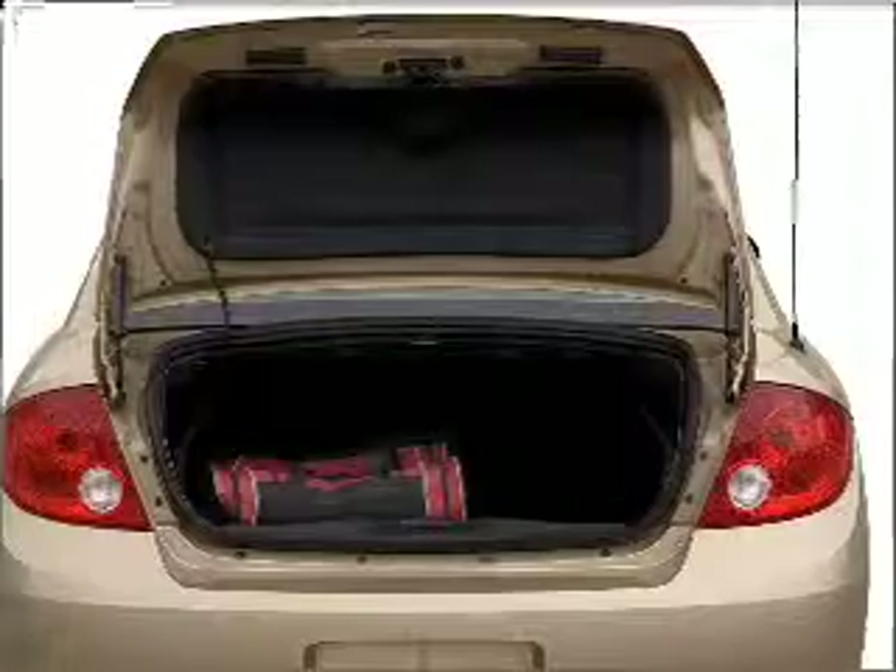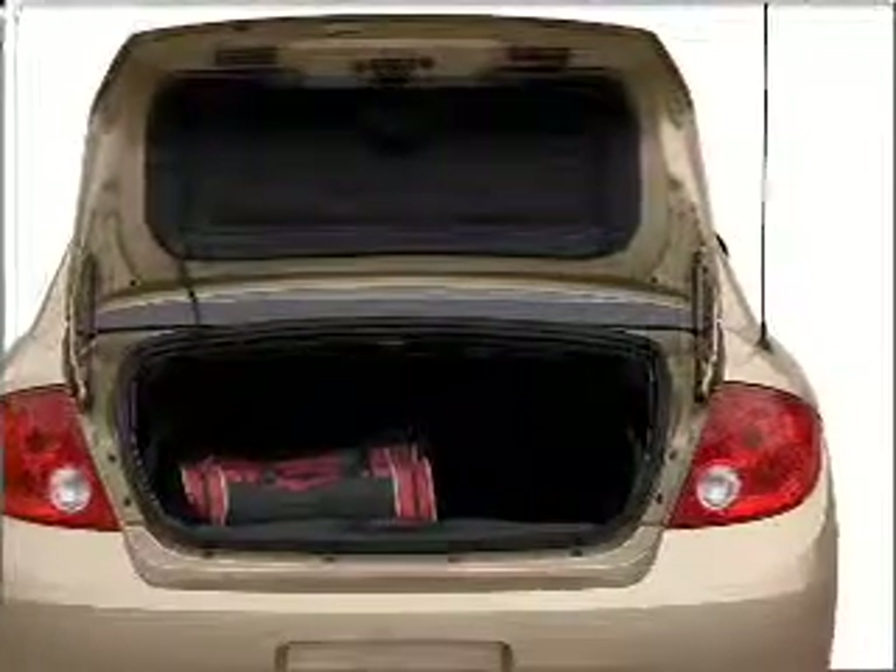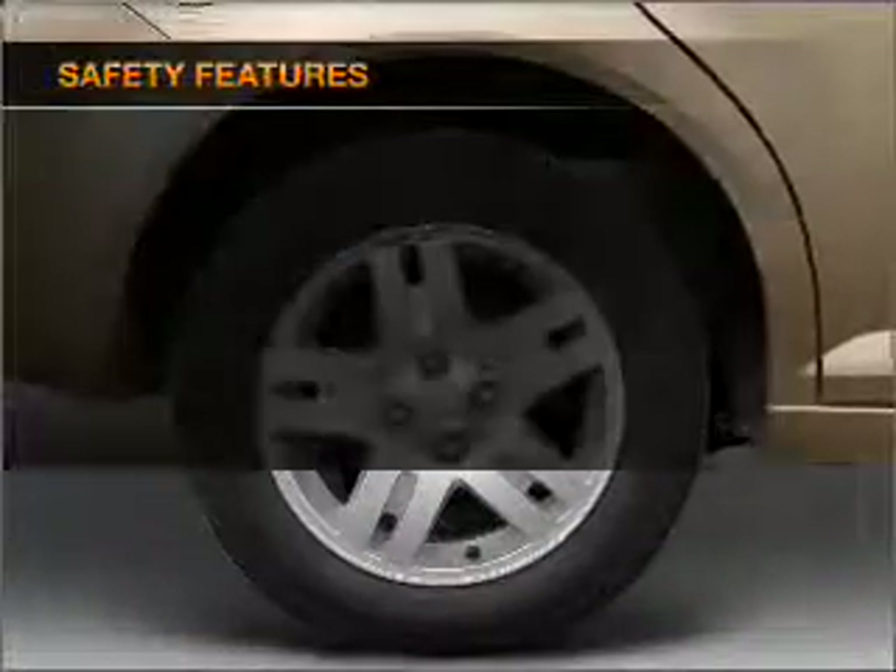Air conditioning, power steering, an AM-FM stereo with a CD player, and an adjustable tilt steering wheel. And for your peace of mind, the following safety equipment is included.